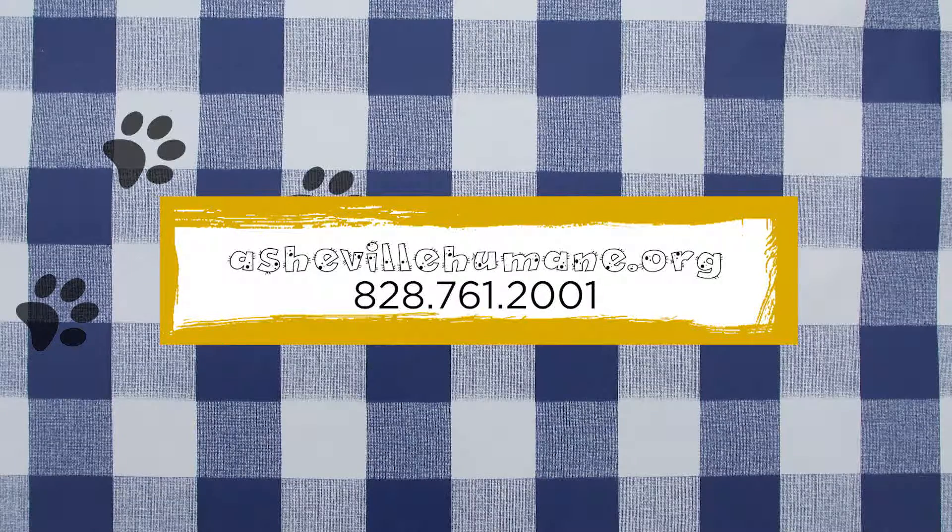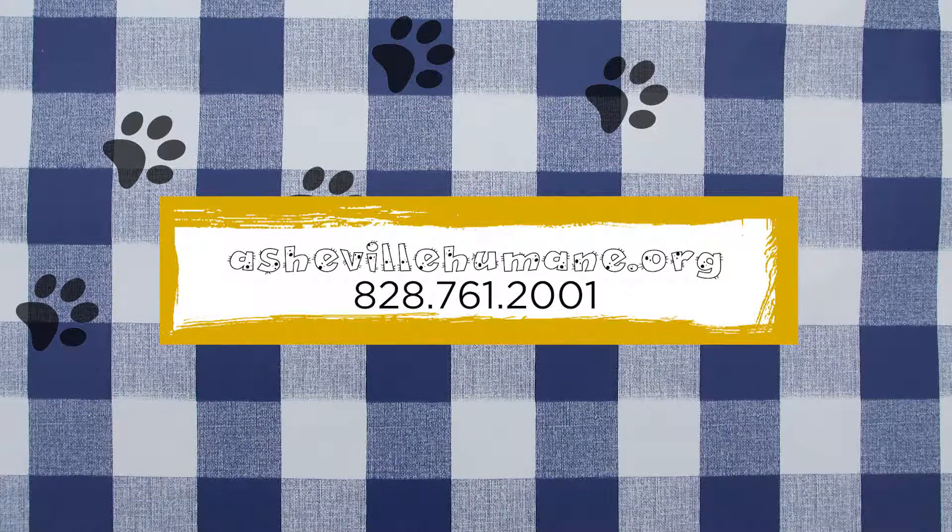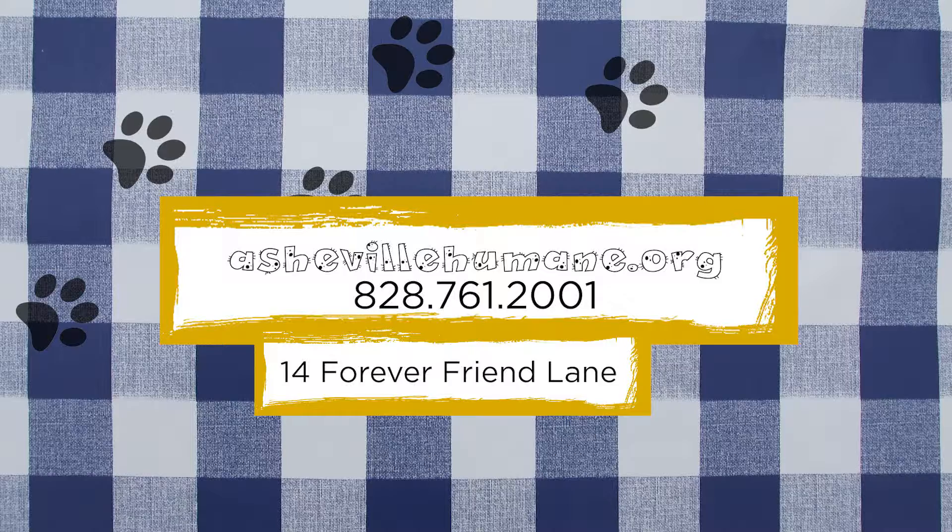Those are just a few of the adoptable pets available at the Asheville Humane Society. Please visit their website at AshevilleHumane.org to see them all. You can also visit the animal shelter at 14 Forever Friend Lane in Asheville.